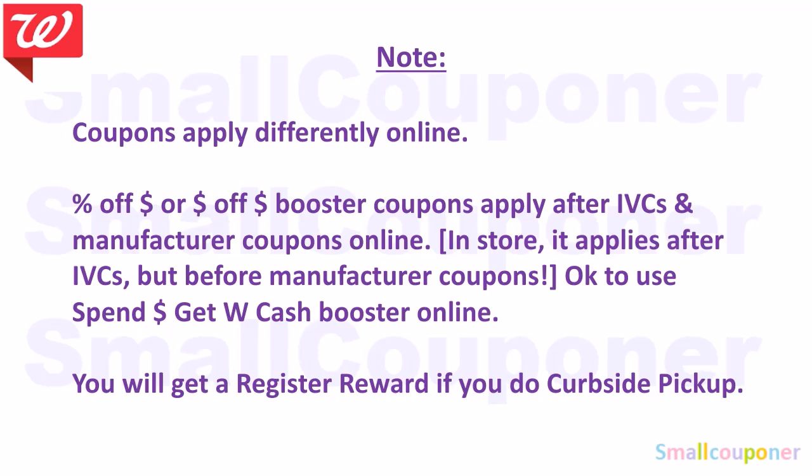If you want to do couponing online, coupons apply differently. If you have a percentage off a threshold or a dollar off a threshold booster coupon, they apply after IVCs and manufactured coupons online. In-store, it applies after IVCs but before manufactured coupons. It is okay to use the spin boosters online because it will be the same as in-store. You will get registered rewards back if you do curbside pickup — it will print with your receipt.